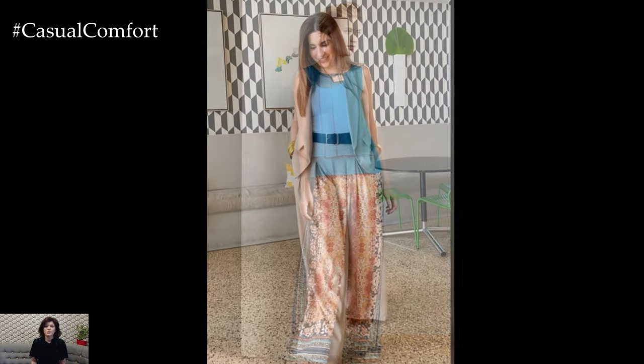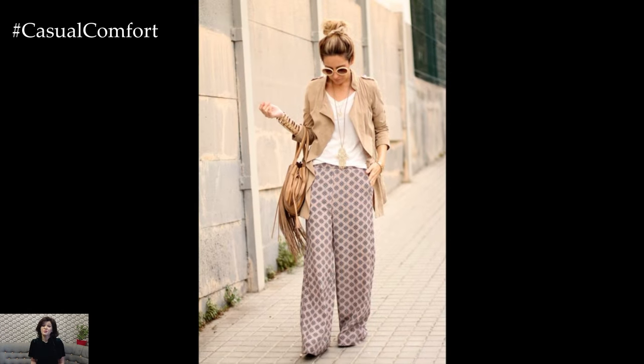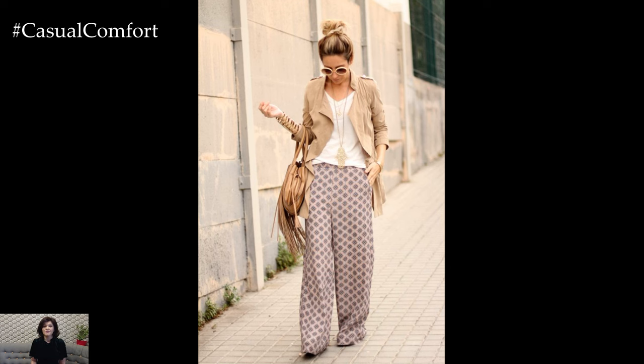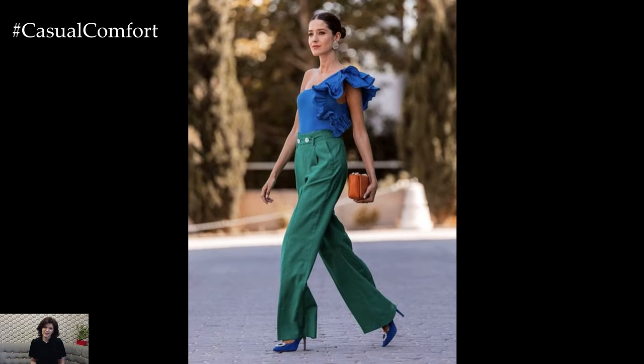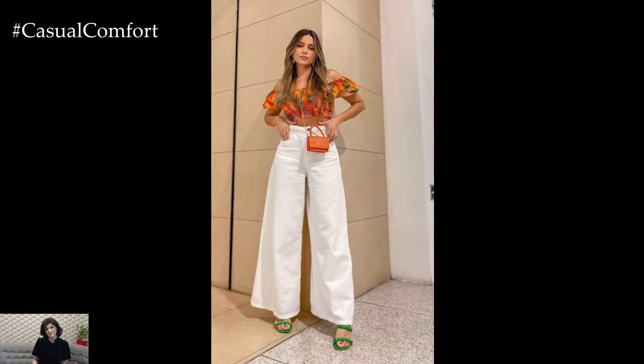One of the great things about Palazzo pants is their versatility. You can pair them with a variety of tops to create different looks, making them a wardrobe staple for the summer season. For a relaxed and casual vibe, opt for a simple cotton tank top or a breezy crop top. This combination is perfect for a day of exploring or lounging by the pool.